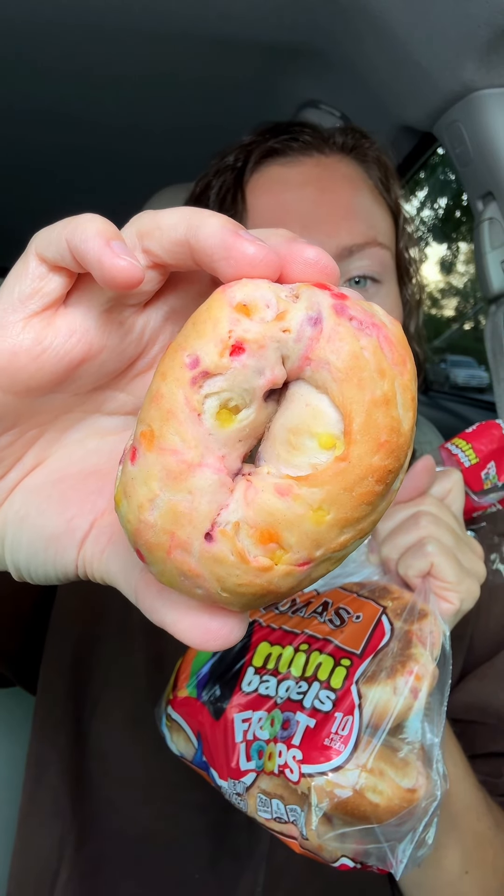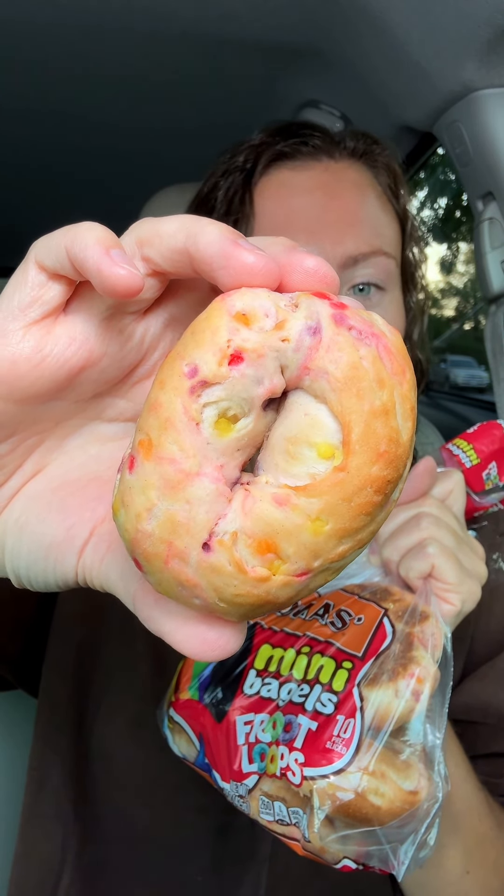These mini Froot Loop bagels come in a pack of 10. They're supposed to be bursting with that fruity Froot Loop cereal flavor, and it looks like there's Froot Loops baked in there as well. This does smell so much of Froot Loops.